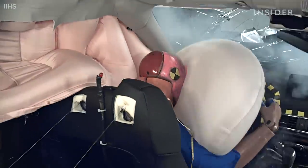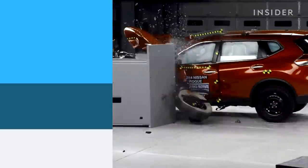For now, though, crash test dummies are still painstakingly pieced together by hand, and they are our best chance of surviving a crash — even if the cars they ride in all end up the same way.